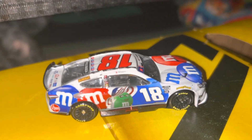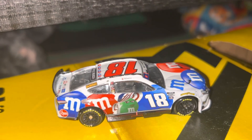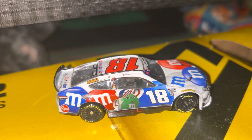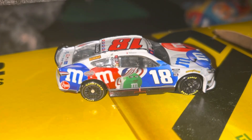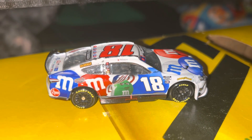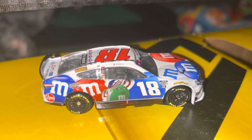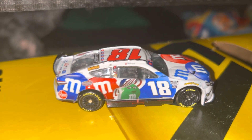Mrs. Green was on quite a few paint schemes this year — she was on the primary, the peanut butter car at Indy, the cookie car, the throwback and the final ride car, and even the Halloween car. So she was on pretty much every single M&M car this year.